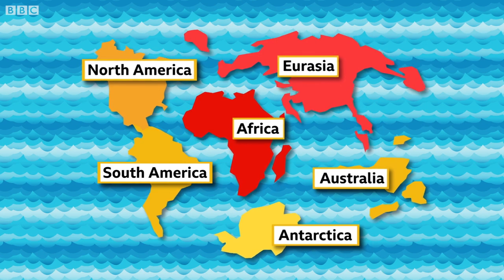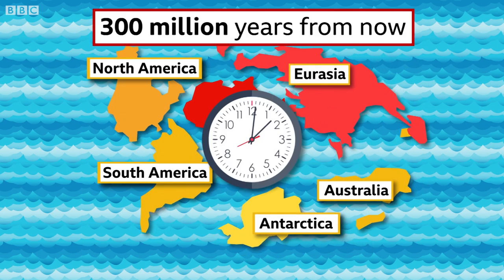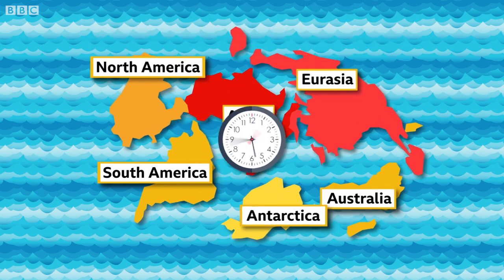These plates are still moving. So who knows? If you came back to earth 300 million years from now, maybe it would look entirely different.